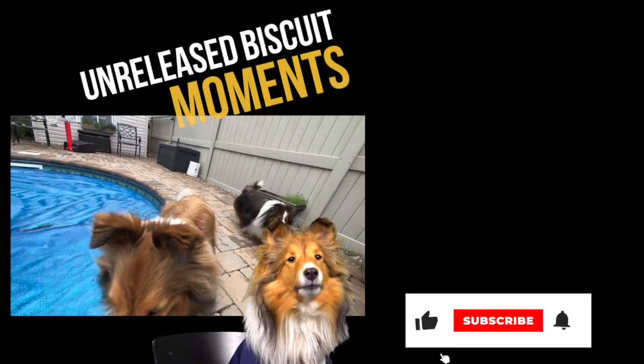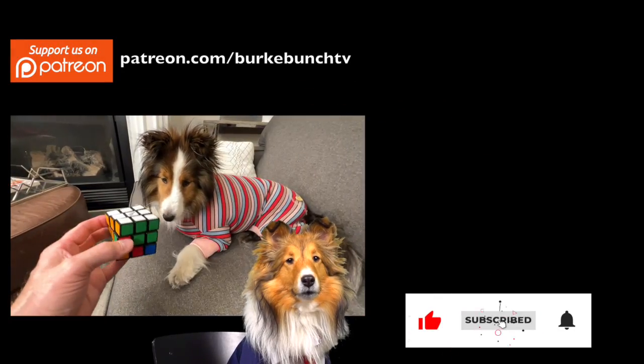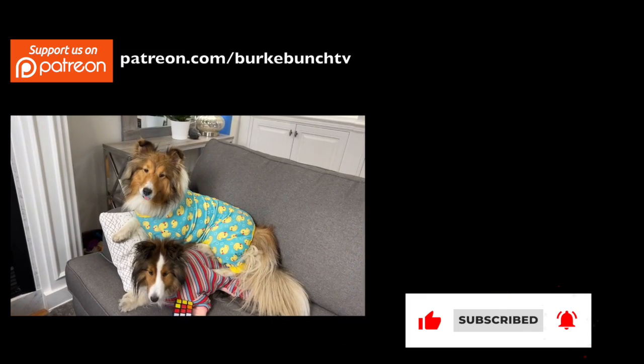All right, till next time. Don't forget to subscribe and hit that bell. Did you do it? Did you? Good job. Good human. Want a cookie? Love you. Bye.